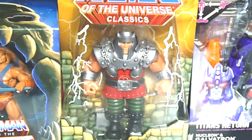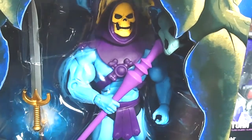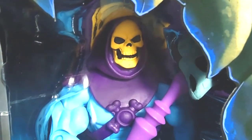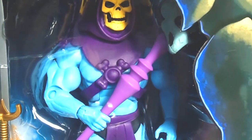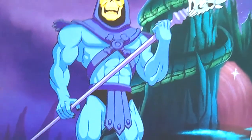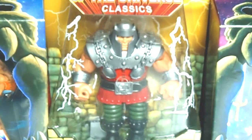The next figure is another Filmation 2.0 figure and it is Skeletor! So sick, so dope — look at the face. I can't believe how awesome these figures look. The paint apps on these figures are amazing. They hit it out of the park. This is another great piece — Skeletor looks so nice, just based on the cartoon itself. I always wanted these two pieces and to get them both at such a great price — you just can't beat it.